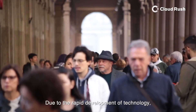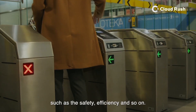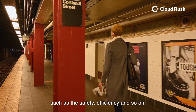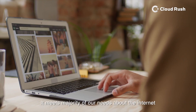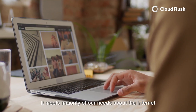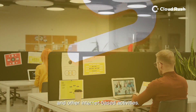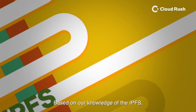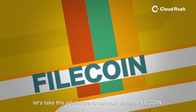Due to the rapid development of technology, we are requiring more from the Internet, such as safety, efficiency, and so on. Therefore, IPFS appears. It meets the majority of our needs about the Internet and has a lot of benefits to our work, study, and other Internet-based activities. Based on our knowledge of IPFS, let's take this adventure to our next station: Filecoin.